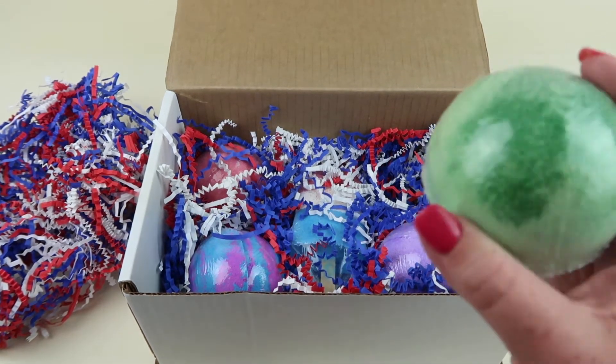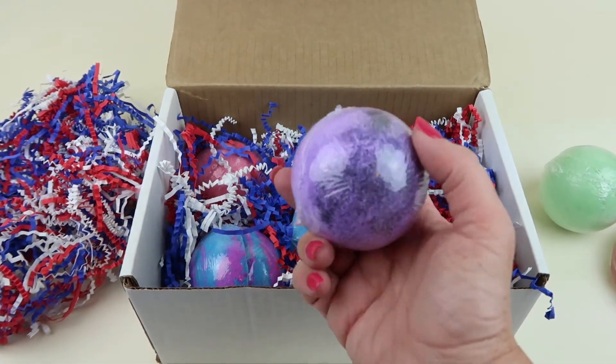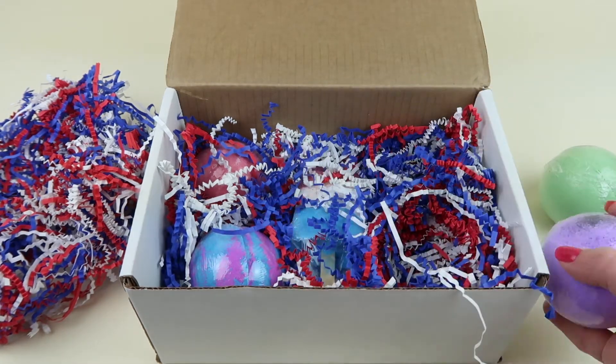We have this pretty purple one — this is beautiful. It's Black Raspberry Vanilla and that's exactly what it smells like. It smells really good. I love the purple color with the glitter — very fun.